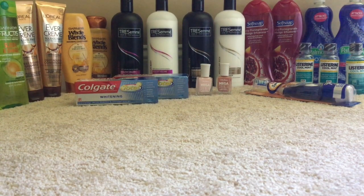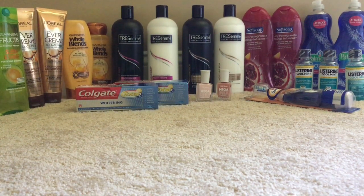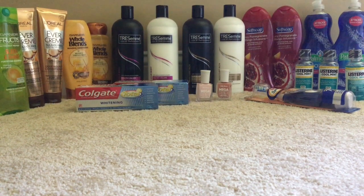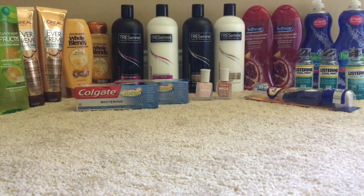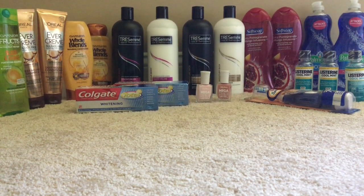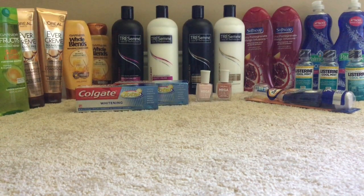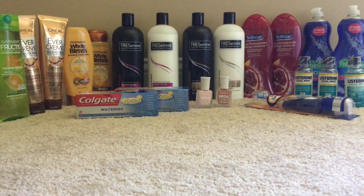On the Colgate Total toothpaste that you see there: it's $3.49 and you get back $2 in Extra Care bucks. I picked up two for $6.98, used two $2 coupons from the 3/17 SmartSource, paid $2.98, and got back $4 in Extra Care bucks — making that free plus a $1.02 money maker. As you can see, I have quite a few freebies this week.